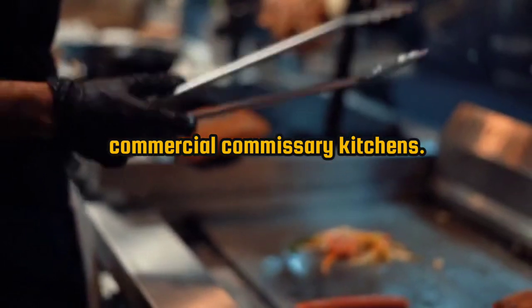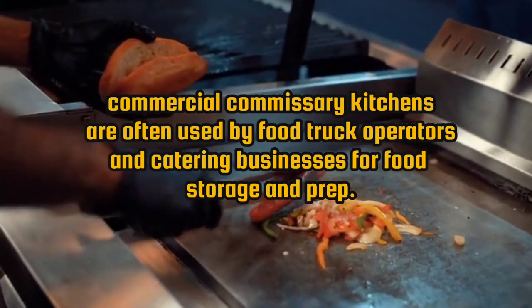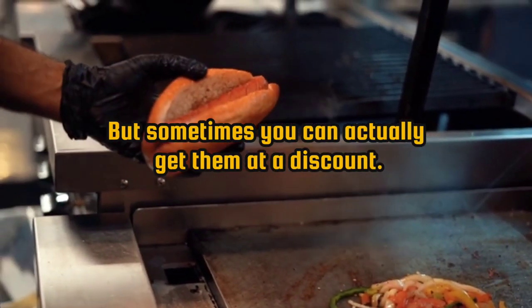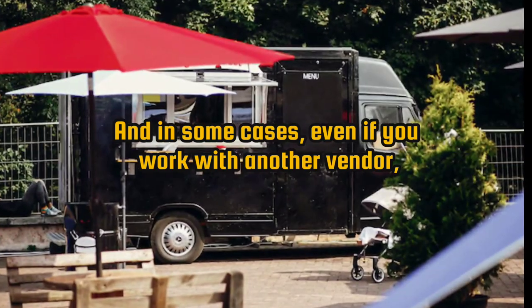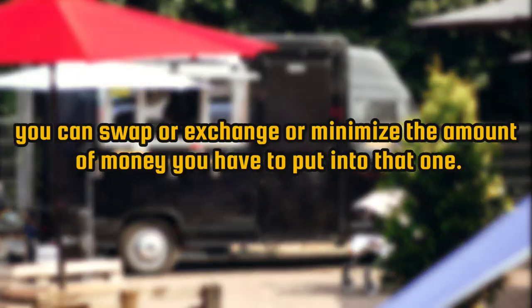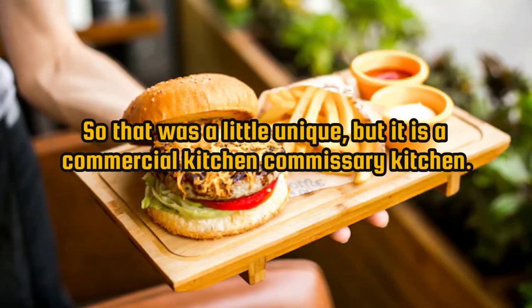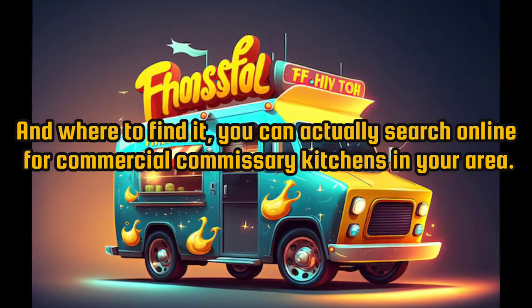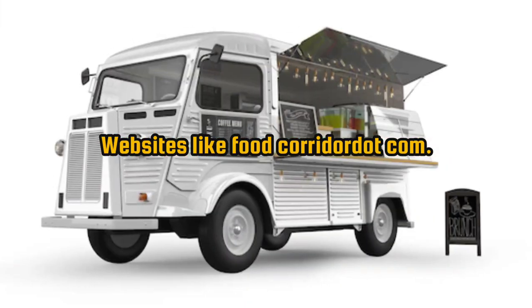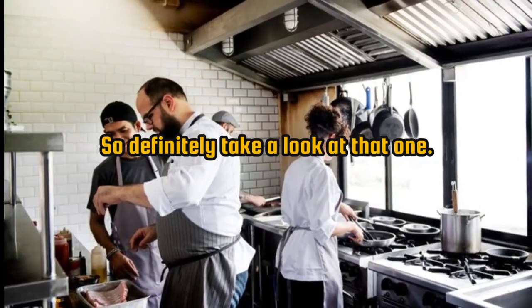Number 8: commercial commissary kitchens. These are often used by food truck operators and catering businesses for food storage and prep. Sometimes you can get them at a discount, and in some cases, if you work with another vendor, you can swap or exchange to minimize costs. Search online for commercial commissary kitchens in your area — websites like foodcorridor.com have listings for different types of food kitchen spaces you can rent.